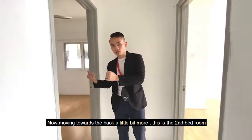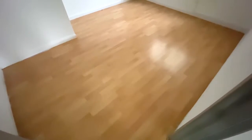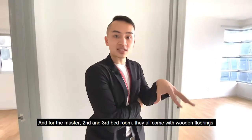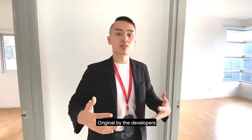Moving towards the back a little bit more, this is the second bedroom. The second bedroom is slightly larger than the third, and yes, it is still sufficient for a queen or king size bed as well. For the master, second and third bedrooms, they all come with wooden flooring — original by the developers.